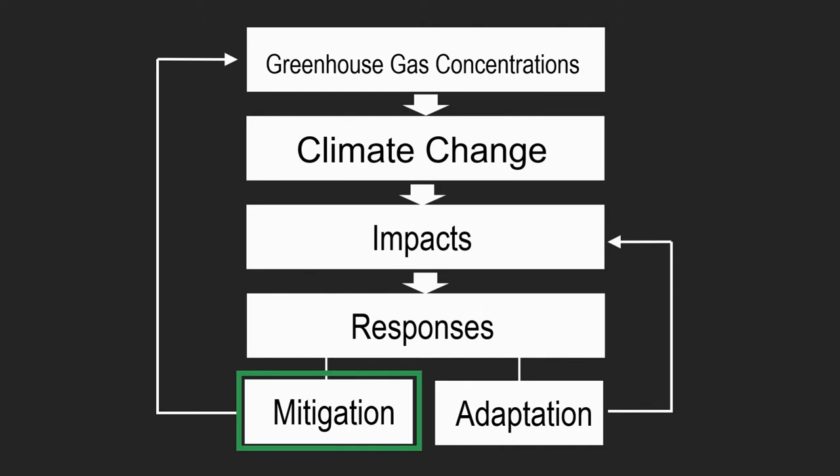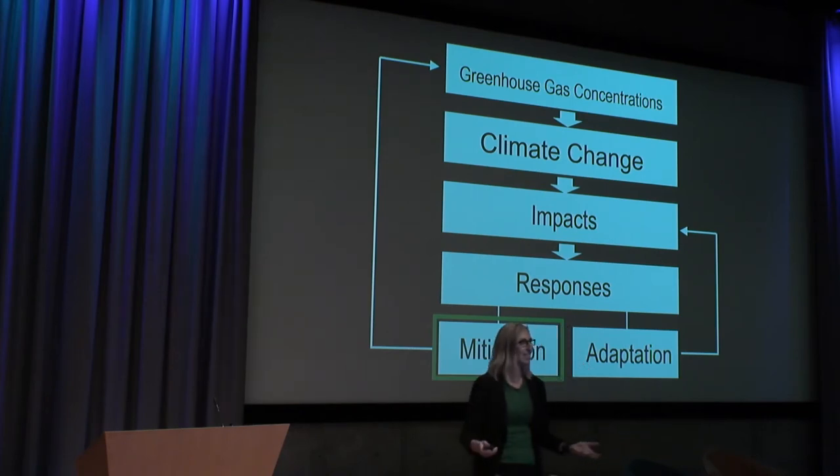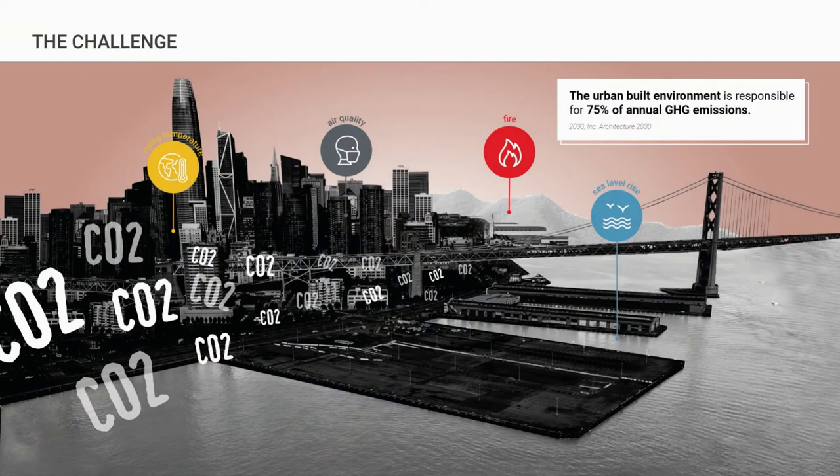But those are really about responding to the effects of climate change — the impacts. Over the last several years, I've asked myself, as a landscape architect, urban designer, and planner: is there anything we can do that actually starts tackling the causes of climate change? The greenhouse gas concentrations in the atmosphere are causing temperatures to rise, and we know the urban built environment is responsible for about 75 percent of global greenhouse gas emissions.